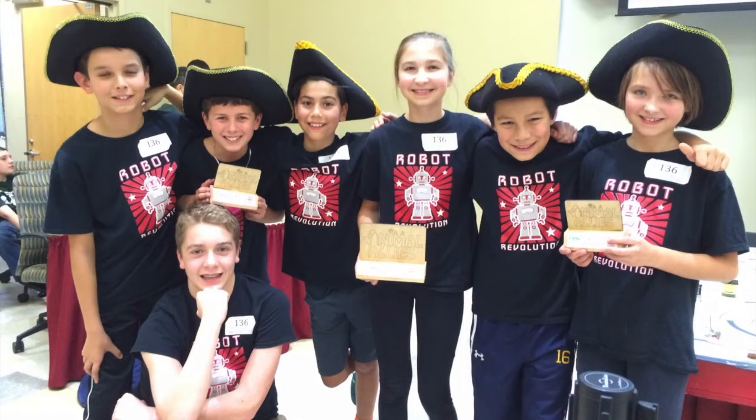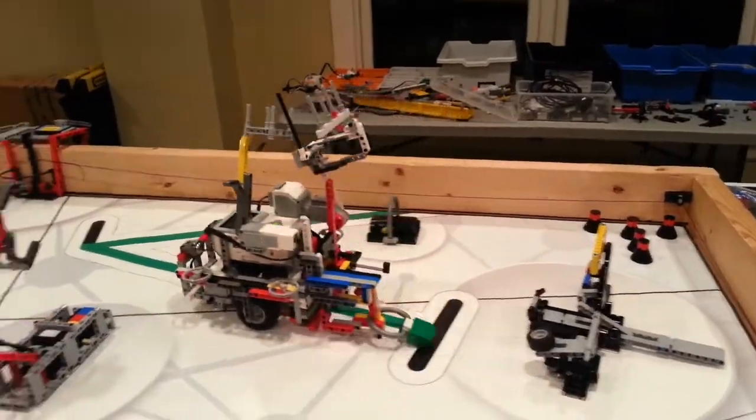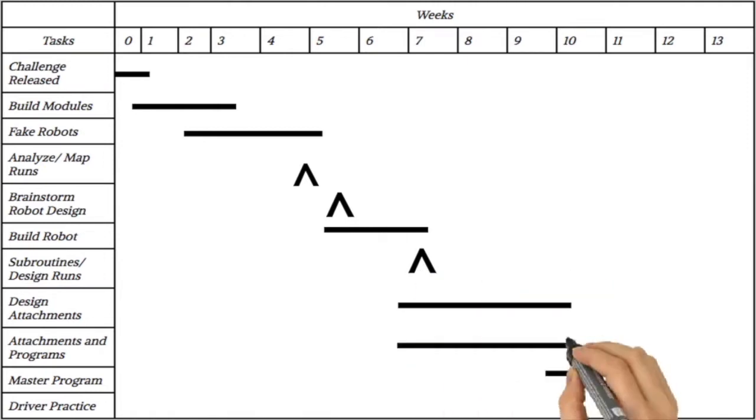Our team, Robot Revolution, just graduated to FTC and became the newest Brainstormers. We'll show you how we did it in this series of videos. Each one will cover a few weeks of the overall schedule and we'll show you how to keep the team on pace to finish in time for competition.